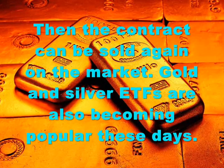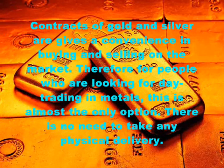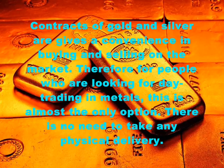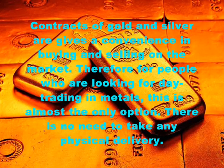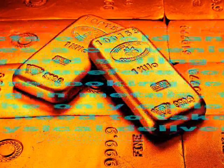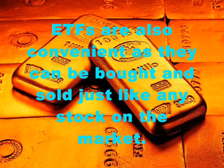Gold and silver ETFs are also becoming popular these days. Contracts of gold and silver offer convenience in buying and selling on the market. Therefore, for people who are looking for day trading in metals, this is almost the only option. There is no need to take any physical delivery. ETFs are also convenient as they can be bought and sold just like any stock on the market.